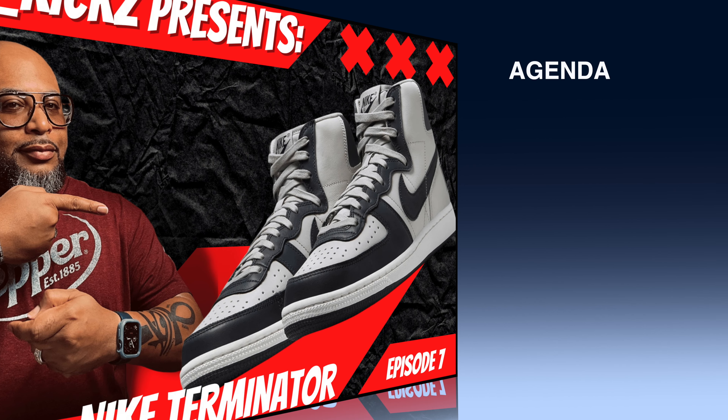Nike Terminator High 2022 — originally released in 1985. We're going to talk about this shoe, dissect it, and conduct a deep dive.